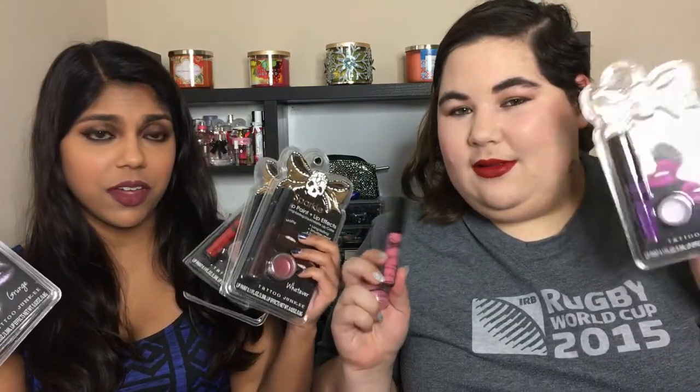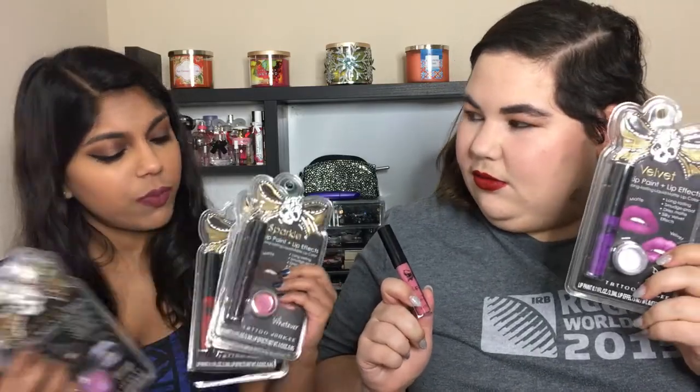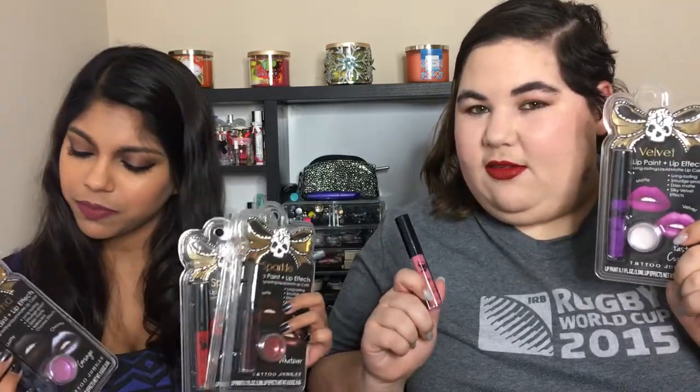Let's keep on the lipstick trend. Another thing we bought for videos that we haven't filmed yet — it's on the docket. We bought a bunch of the Tattoo Junkee Paint Lip Effects. We bought all three formulations they have: sparkle, chrome, and velvet. We're going to swatch and talk about these eventually — they're cool and we'll give you more thorough descriptions when it comes out.